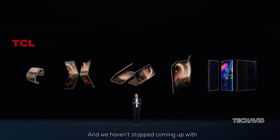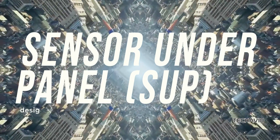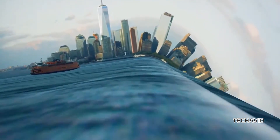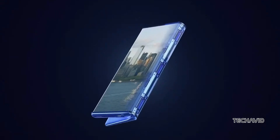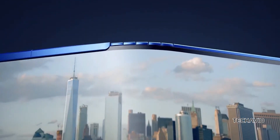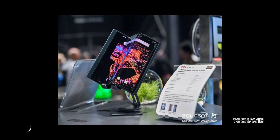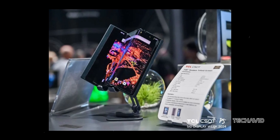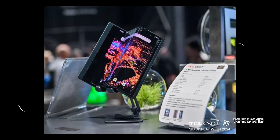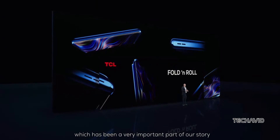TCL isn't just about the fold — they've packed in some neat features too. They've introduced something called Sensor Under Panel, or SUP Design. It means you can unlock your phone, make payments, or even do 3D facial recognition, all with sensors hidden under the display. With a pixel density of 420 ppi across the whole screen, everything looks sharp and seamless. Plus, they've used LTPO technology, which lets the screen's refresh rate jump between 1 and 120 hertz depending on what you're doing.